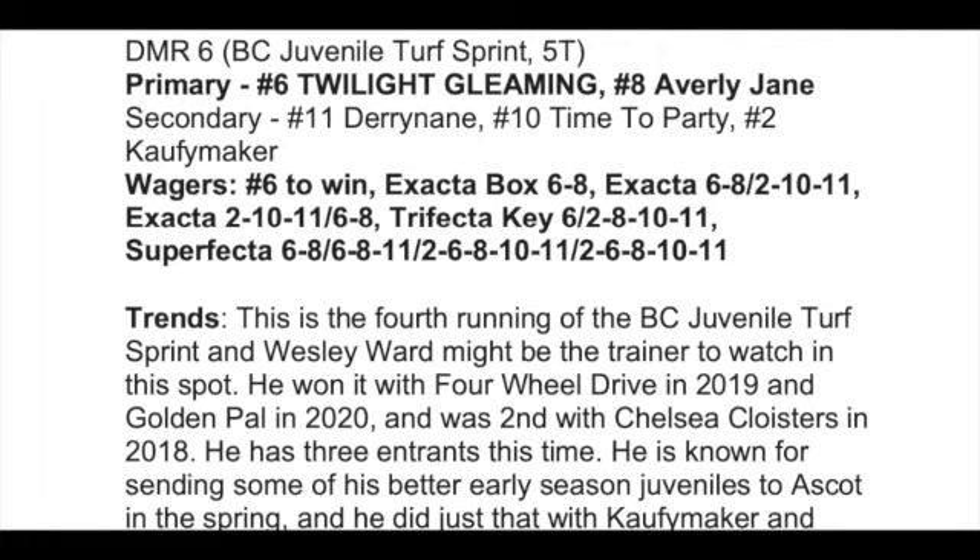Right now up on the screen, we'll go back to Breeders' Cup Friday last year — Delmar Race 6, the Breeders' Cup Juvenile Turf Sprint, five furlongs on turf. As you can see right underneath the race, the primary contenders are my top win contenders. Twilight Gleaming, number six, was my top win contender in that Juvenile Turf Sprint and she did win at five to one. Averly Jane was my second primary contender, and then I had three secondary contenders — horses I like more underneath, but I use in doubles, pick threes, and etc.